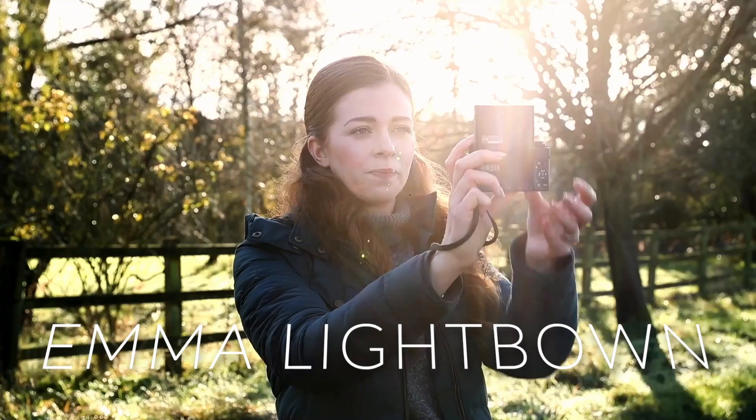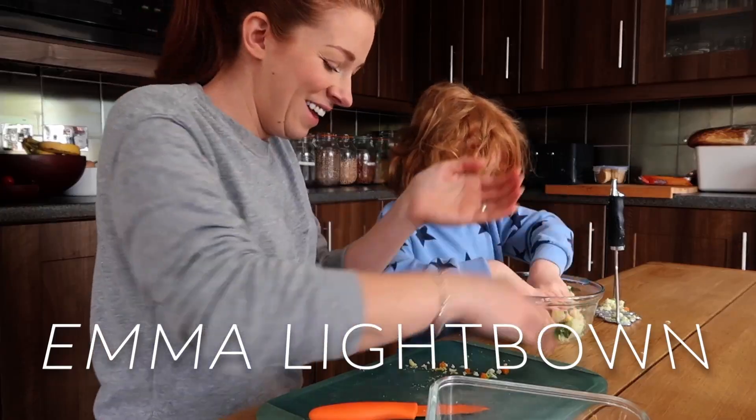I'm Emma Lightsbound, northerner, working mum and all-round creative.